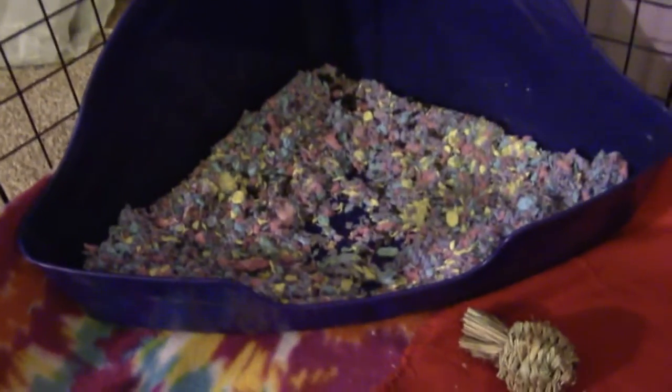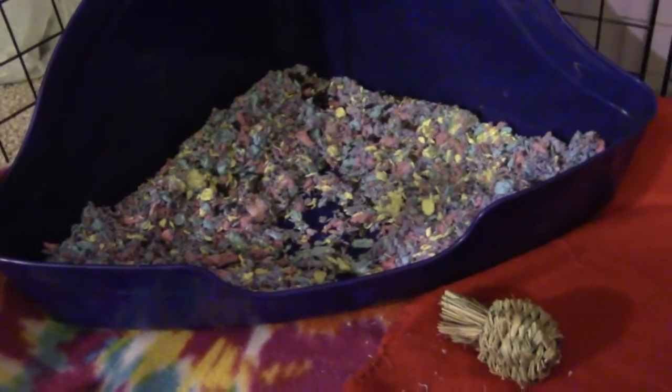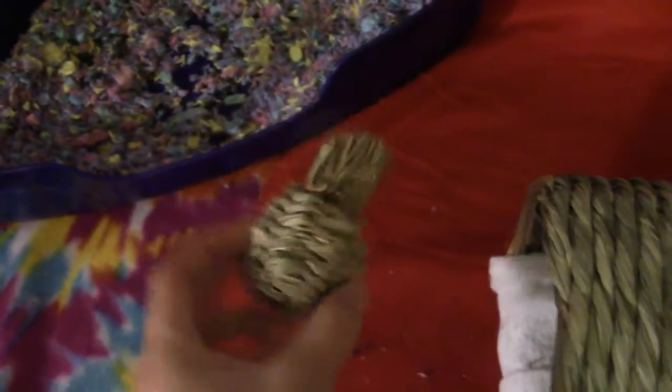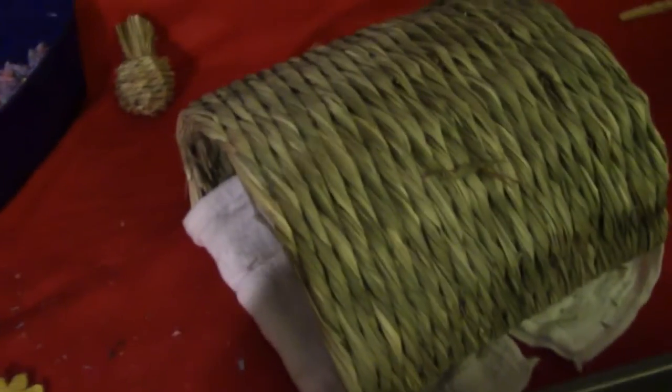In the back corner is their litter box — it's a pretty big litter box, for like rabbits and ferrets and stuff. They do use it, which I'm very happy about; they're pretty good about using it. Then I have this little hay apple toy thing that they mess with sometimes, and also this little flower that they chewed off a toy. Over here in the middle is their tunnel, also made from Timothy hay, and they do like to chew on it.